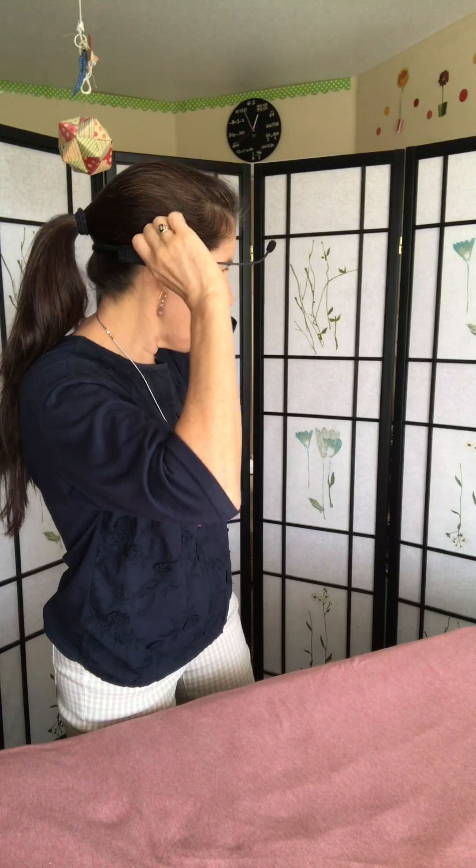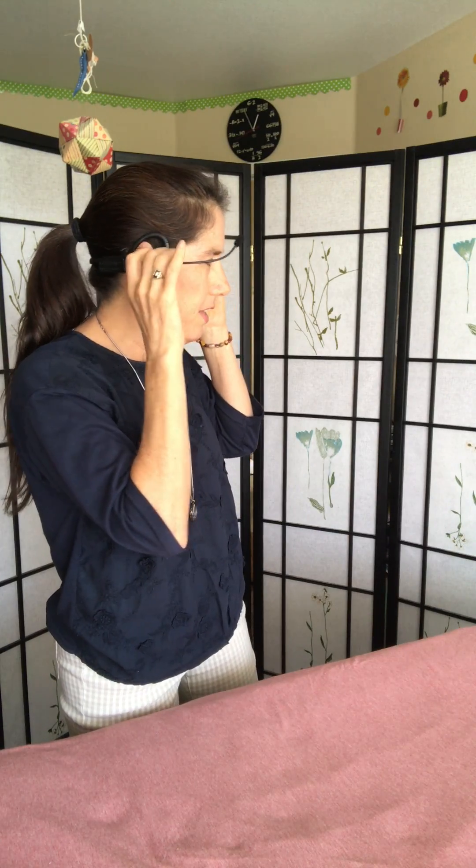It's called the ForeBrain, and this device is a bone conduction device. You wear it on your head like this — you put it over your ears, and this little piece sits right here on the temporal bone. There's a little microphone, and you turn it on and the child hears his own voice amplified.